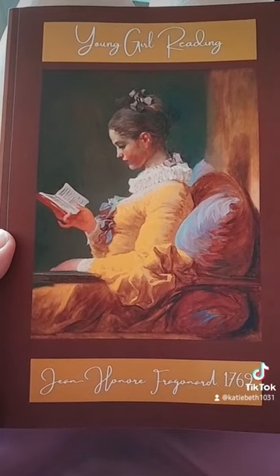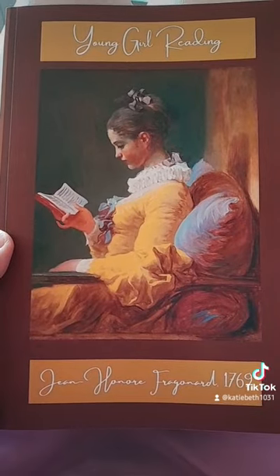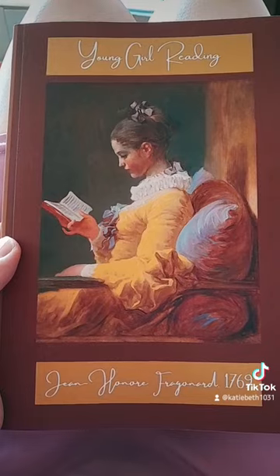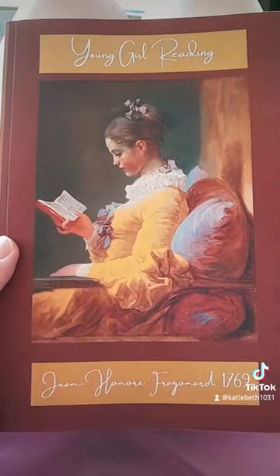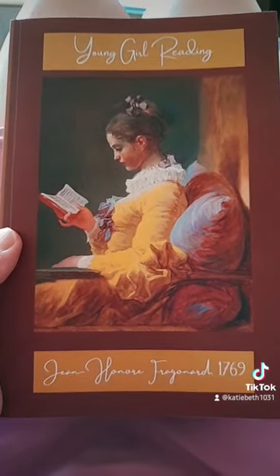Over on the left-hand side, if you're on your computer, select new releases in the past 30 days or 90 days, and you are going to find amazing journals with artwork that people have designed in hopes of selling their notebooks and journals.